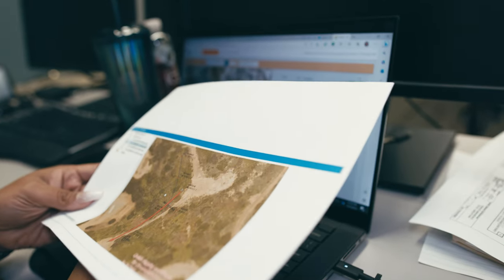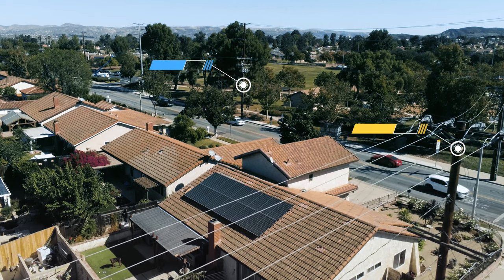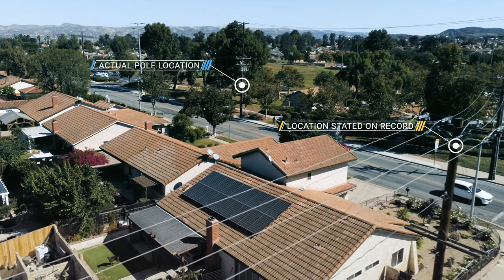Those notes are handed off to an analyst who enters it into a computer. That analyst then needs to read that writing carefully to avoid inadvertent mistakes about the location of our equipment. When we can't quickly find the right location of a piece of equipment, our customers may experience longer power outages and potential safety risks because our equipment might not be inspected and maintained at the right time.